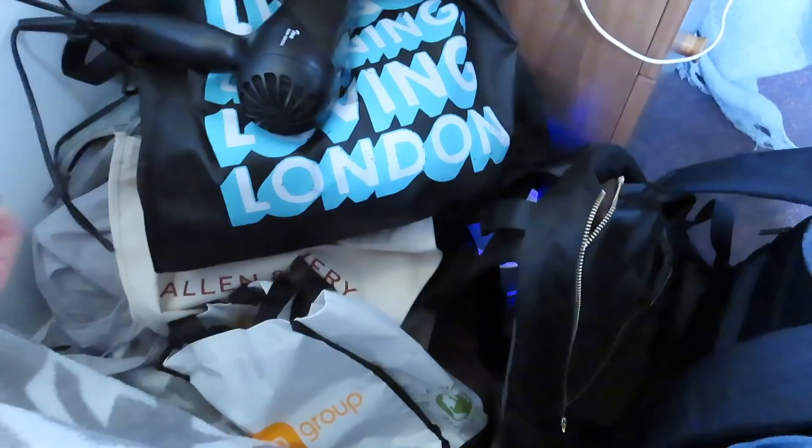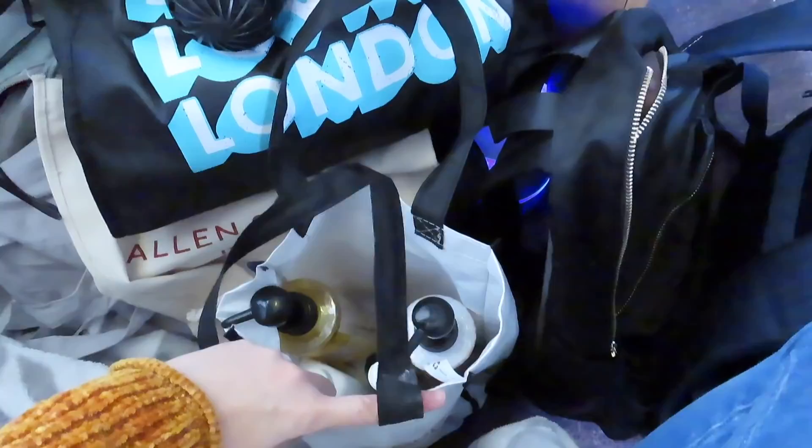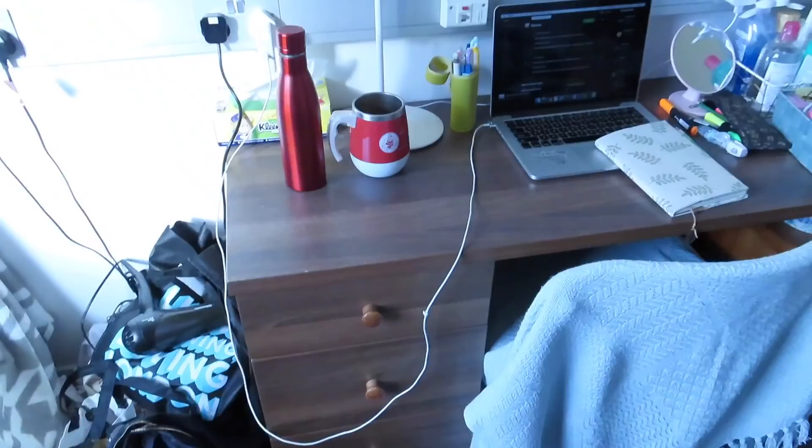This area over here is kind of the messiest area of my room. I have my hair dryer, and down there I just keep a lot of bags for when I need to go shopping, or shower stuff — because we have shared showers, so I need to bring my own shampoo and conditioner. I just leave all that here, along with my bag and my school bag for class.